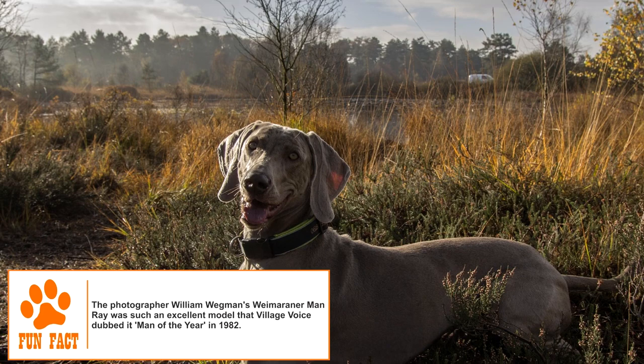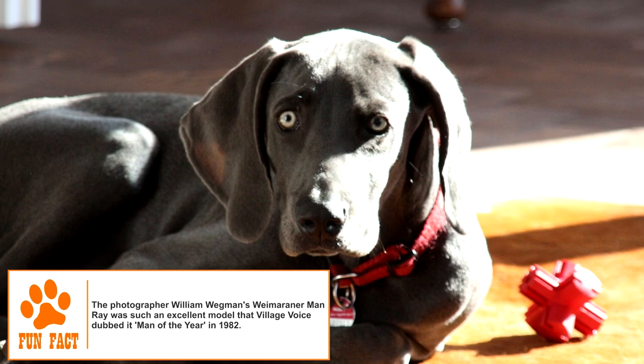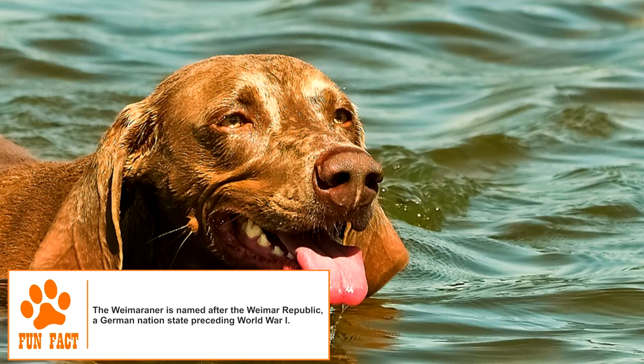The average height of the adult male Weimaraner is between 25 and 27 inches, and of the female between 23 and 25 inches. The weight range for both male and female adults is 55 to 90 pounds. It is a dog of aristocratic features with a kind expression and a long and thin body expected from the breed's hound ancestry. Its ears are long and lobular and slightly folded.